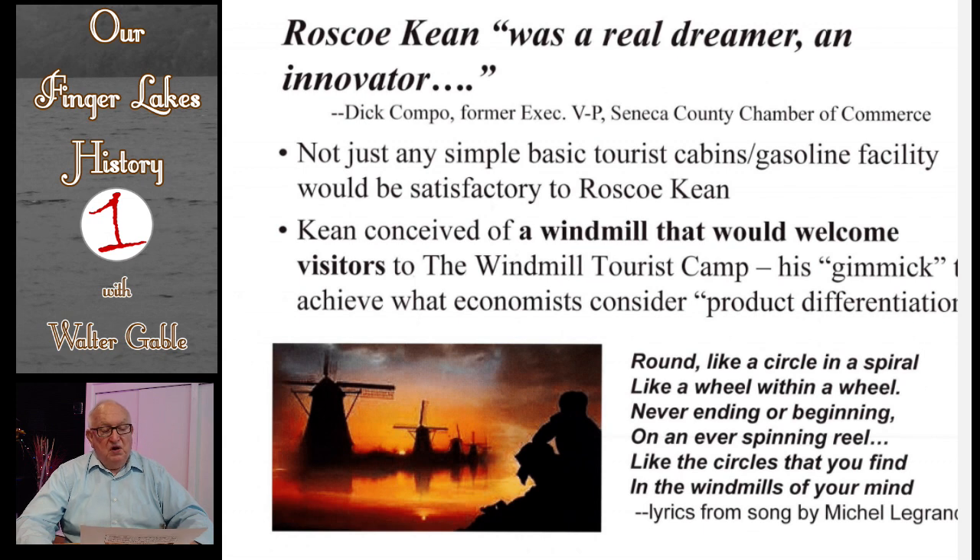In the later 1920s, the so-called automobile revolution was taking place. Virtually everyone was owning an automobile. This led to a growth in several auto-related industries, such as gas stations. As more and more people were traveling, this led to lots of tourist cabin operations.